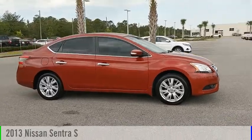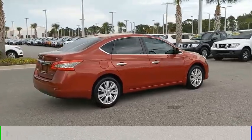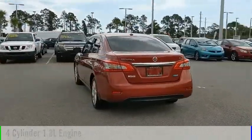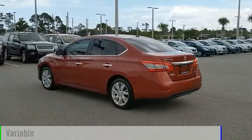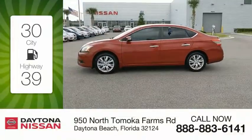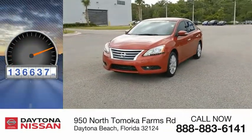You are going to love the 2013 Sentra. This vehicle is powered by a front-wheel drive, four-cylinder, 1.8-liter engine and comes with a continuously variable transmission. Great fuel efficiency saves you money by requiring fewer trips to the gas station. This vehicle has less than 140,000 miles.